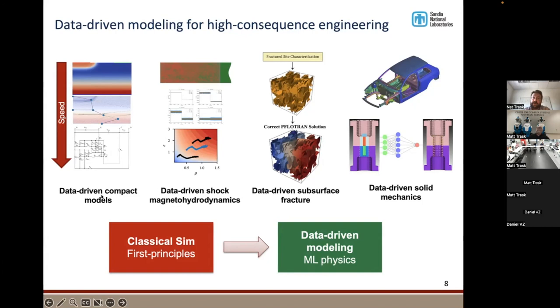We do all sorts of things with data-driven models: things like transistors and electrical components, shock physics — how shocks propagate through materials — subsurface fracture, which is how mass gets transported through rock for carbon sequestration and national security problems. We also do a lot of solid mechanics. You can imagine a car crash test — there are thousands, if not millions, of components in a car that you have to account for, including how they all interact during a fracture process. These are the sorts of systems we're considering.